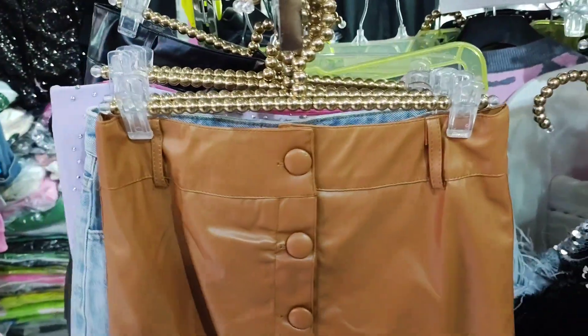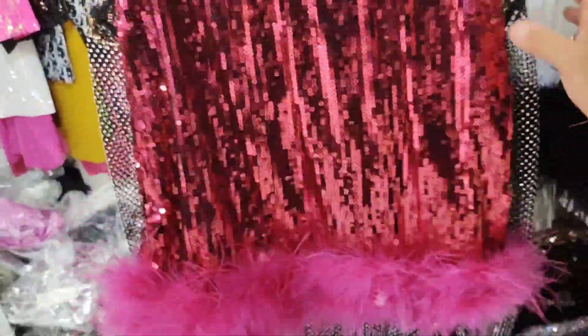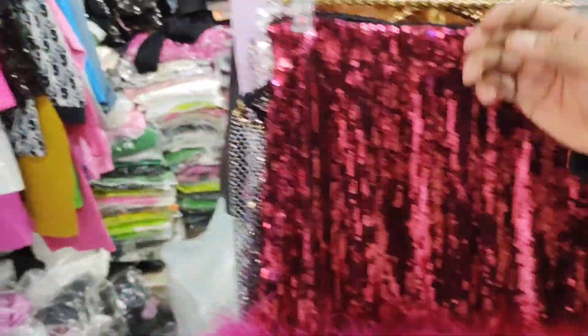There's also leather available if you want. Models range from $3.50 to $3.90 per piece, very pretty.